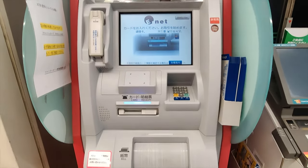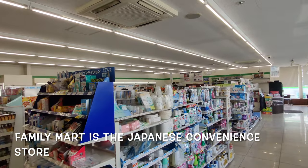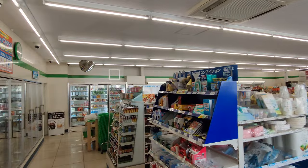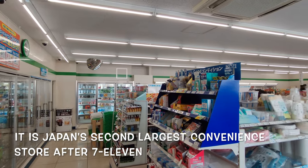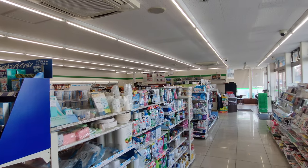7-Eleven or Lawson also have ATMs. Family Mart is a Japanese convenience store franchise chain — it's Japan's second largest convenience store behind 7-Eleven. You'll find everything here. Thanks for watching.